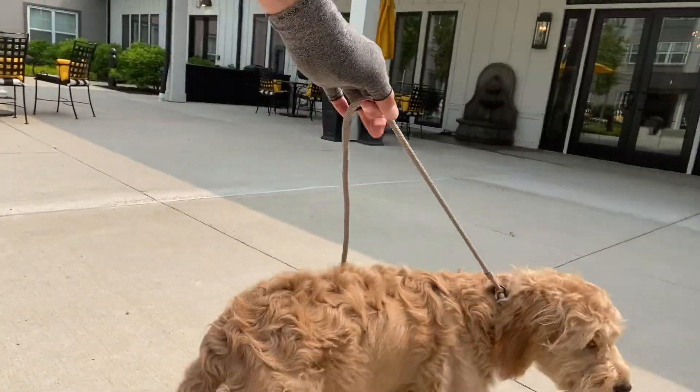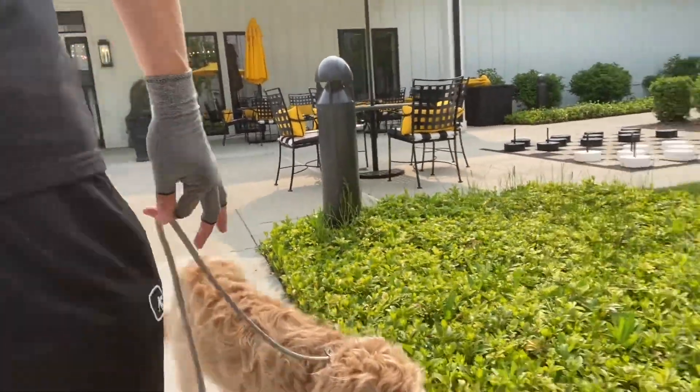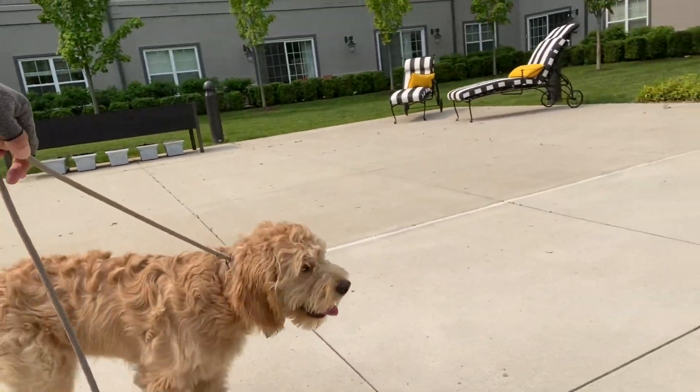Taking into consideration that he is a puppy, he caught on very quick. One of the things he likes to do is he likes to eat mulch and he likes to pick things up off the ground.